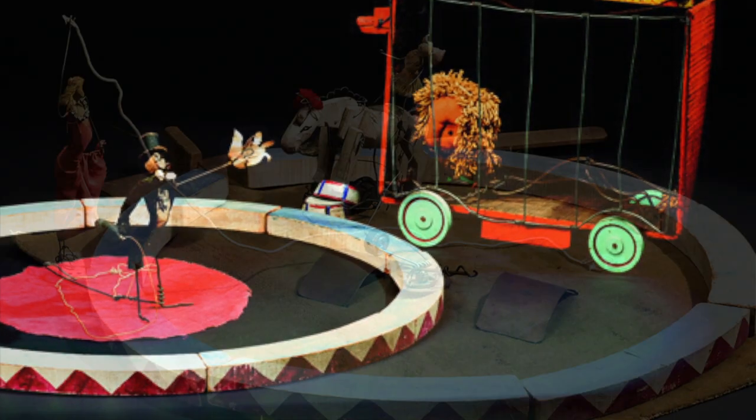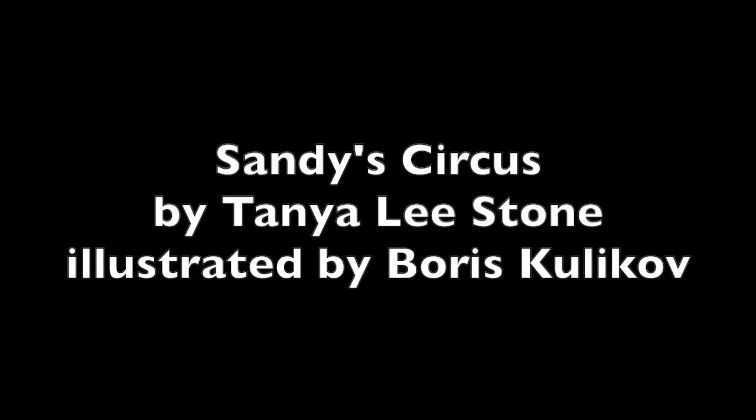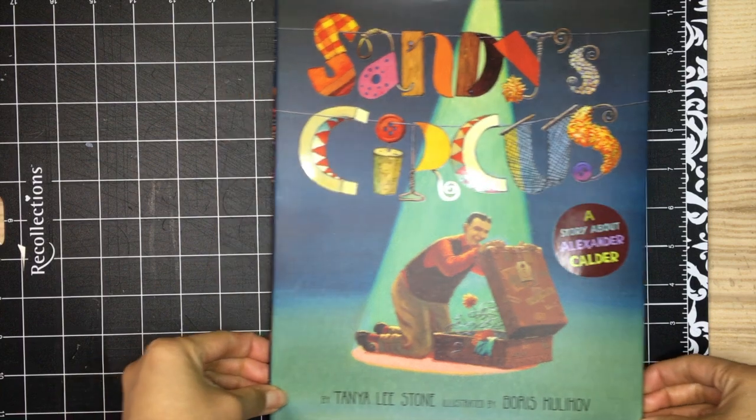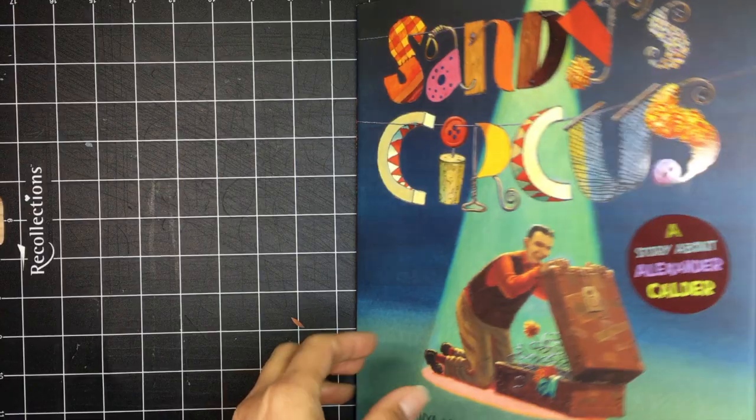One of his first creations was a wonderful, whimsical circus that he made out of found materials such as wire, cork, and paper. I'm going to read a story that imagines how it all began. Sandy's Circus: A Story About Alexander Calder, by Tanya Lee Stone, illustrated by Boris Kulikov.